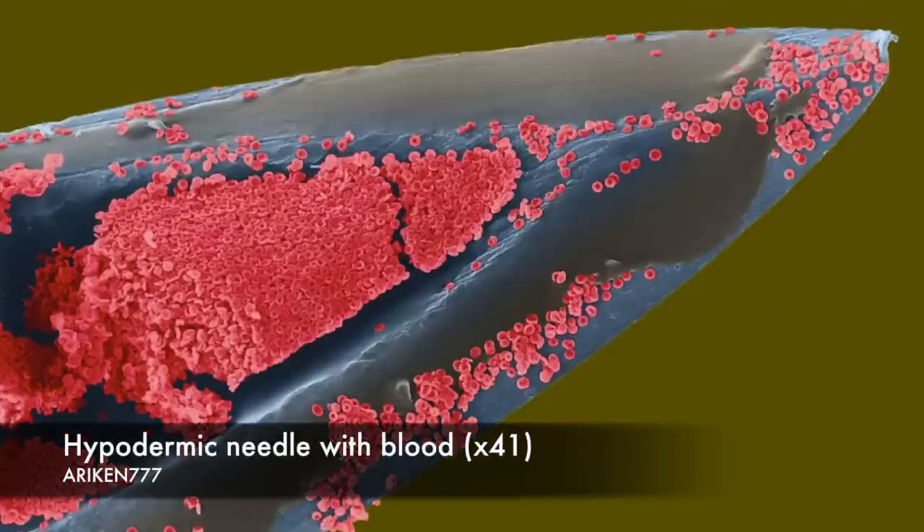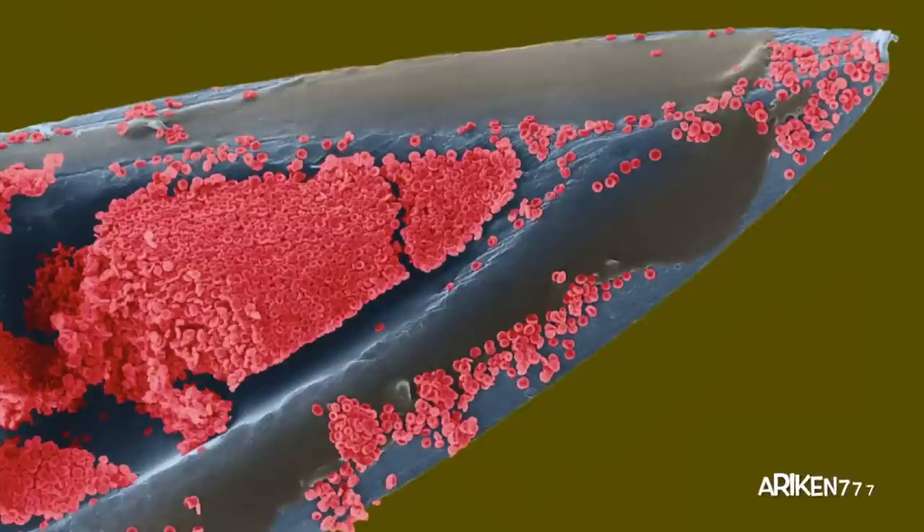Red blood cells are the most abundant type of cell in human blood, accounting for 40% of the blood volume. Here they are seen on the tip of a 26 gauge hypodermic needle.